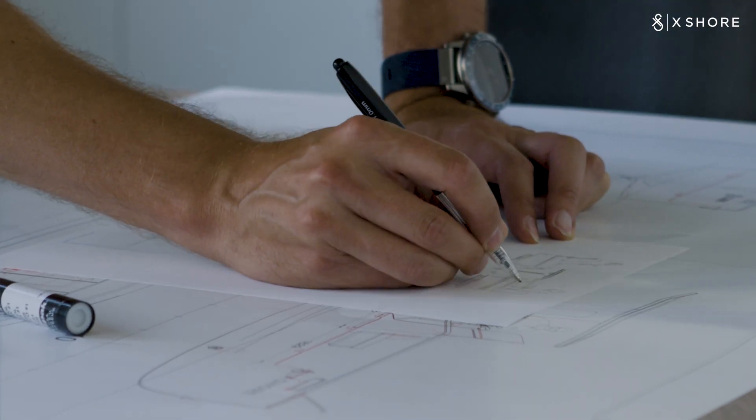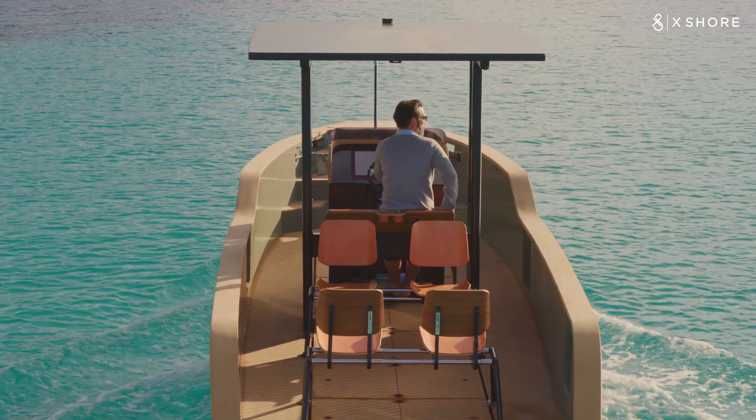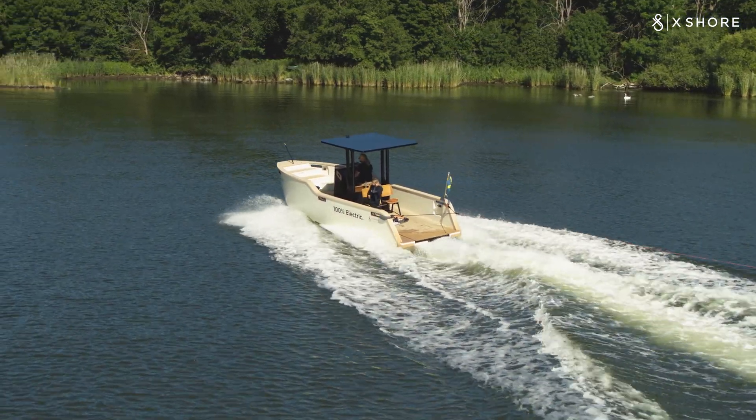By putting you at the centre of the design, we have extended the normal saying where form follows function. Instead, we want function to follow you.